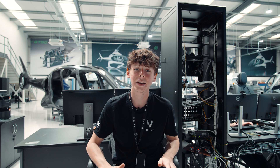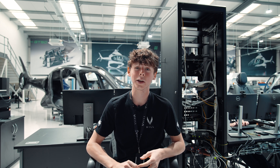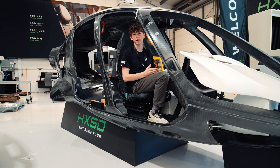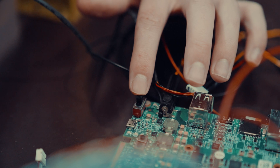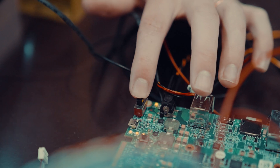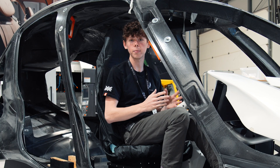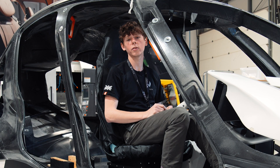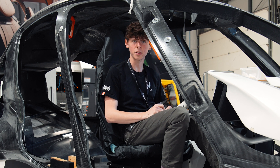Power electronics are the unsung heroes responsible for converting, controlling, and conditioning electrical power. Helicopters need specific types of power for different systems. Power electronics ensures an efficient conversion between AC to DC and DC to DC power, so that each electrical system gets exactly the amount of power that they need for each individual use case.